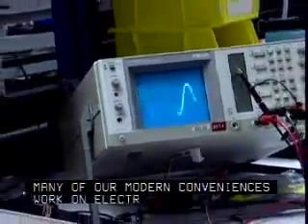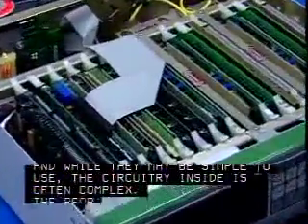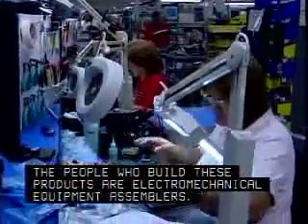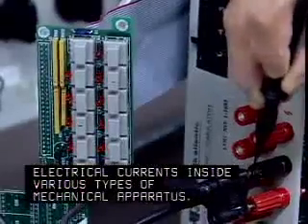Many of our modern conveniences work on electricity. And while they may be simple to use, the circuitry inside is often complex. The people who build these products are electromechanical equipment assemblers. Following detailed blueprints and diagrams, they assemble pieces that control the flow of electrical currents inside various types of mechanical apparatus.